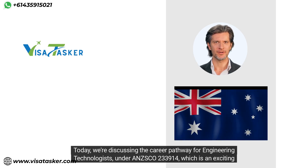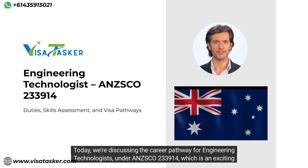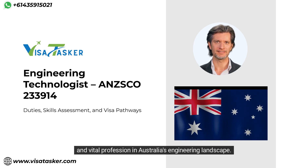Welcome. Today we're discussing the career pathway for engineering technologists under ANZSCO 233914, which is an exciting and vital profession in Australia's engineering landscape.